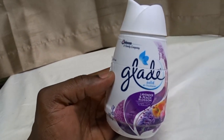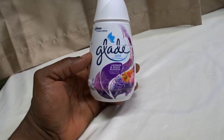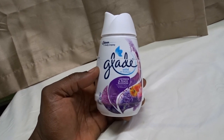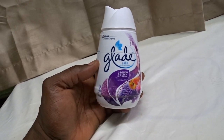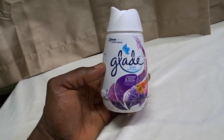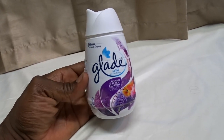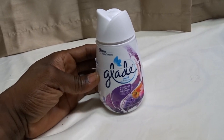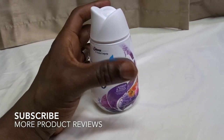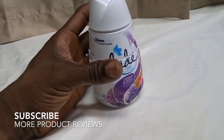Glade has a lot of different fragrances, but this is absolutely my favorite. I like it a lot, especially because it makes me think about a nice time in the past when things were innocent and cheerful as a kid.